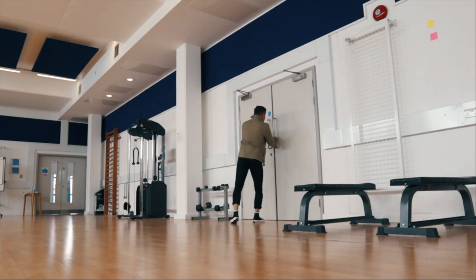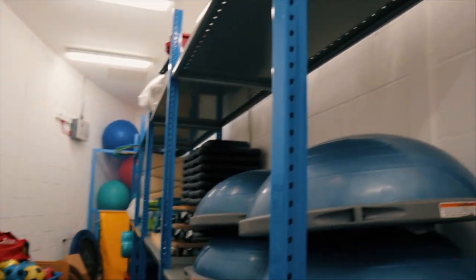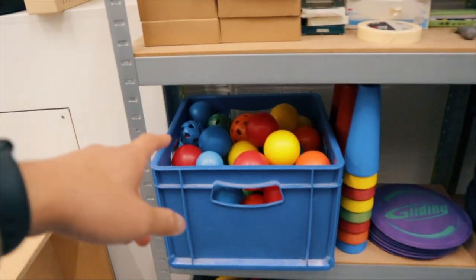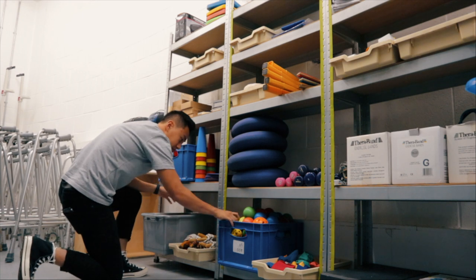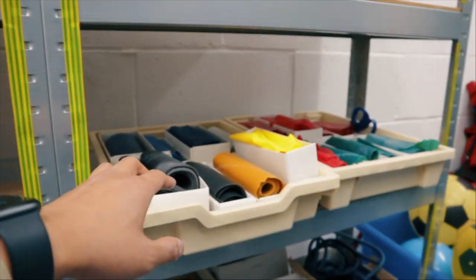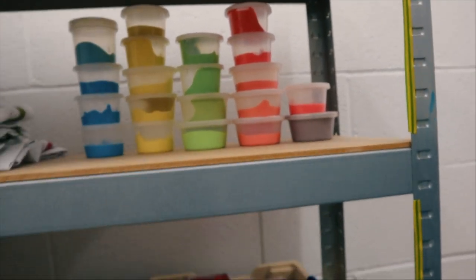The storeroom is open — let's have a look. We've got walking frames, crutches, speakers for music, cones, balls, and these incredible gliding plates, which are great for adductor rehab. There's also a skipping rope, more tennis balls, bean bags, small dumbbells, rackets, and loads of exercise and resistance bands.